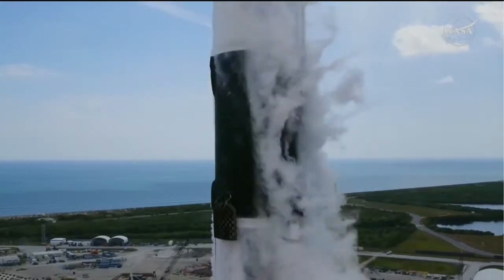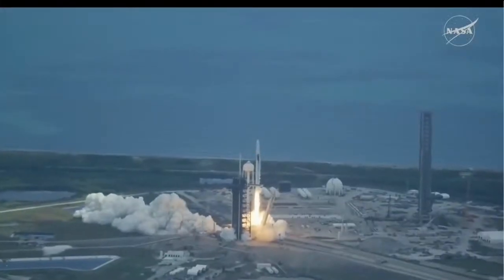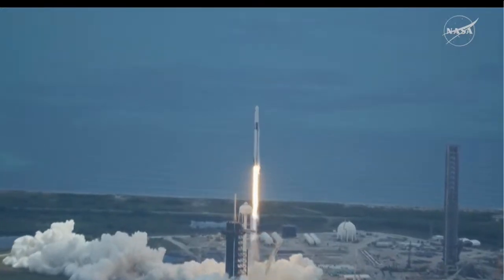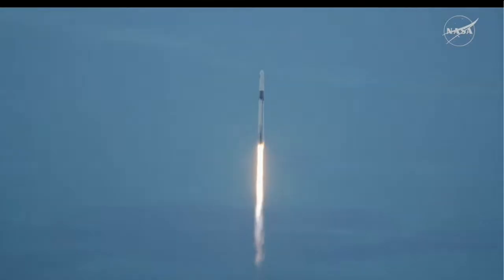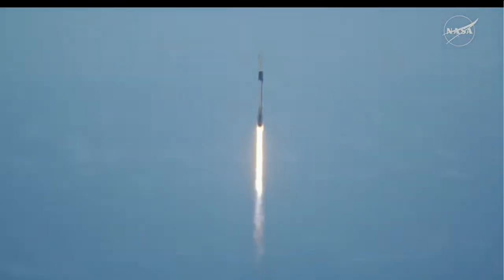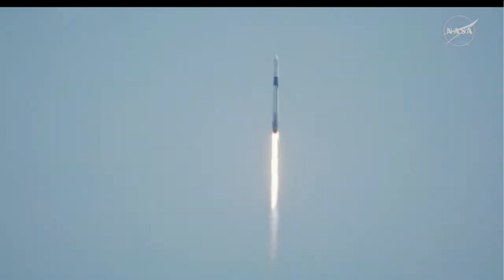Go Falcon, go NASA, go Crew-11! Together we rise as NASA SpaceX Crew-11 heads up to the International Space Station. Vehicle is pitching downrange with 1.7 million pounds of thrust. Propulsion is nominal, propelling Falcon 9 as it pitches downrange and makes its way up the East Coast, soon to join Expedition 73 aboard the orbiting laboratory.